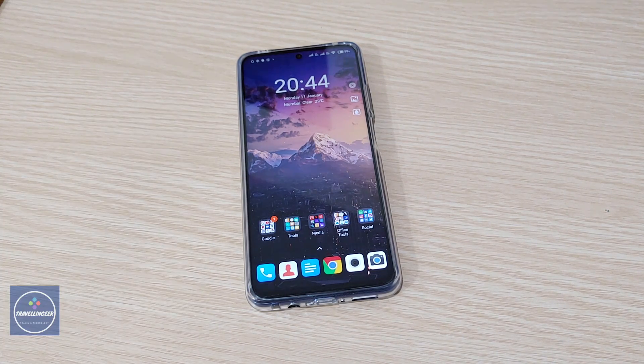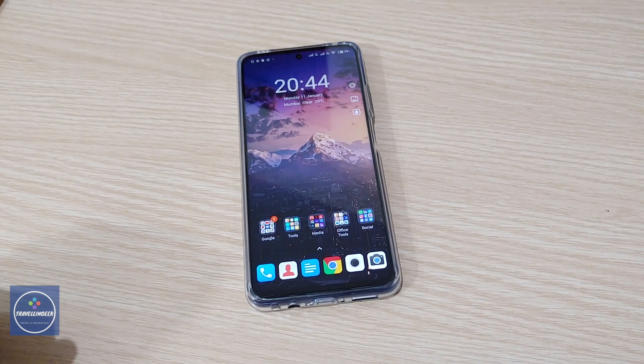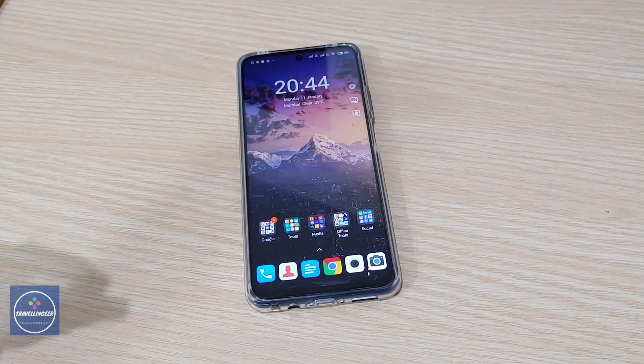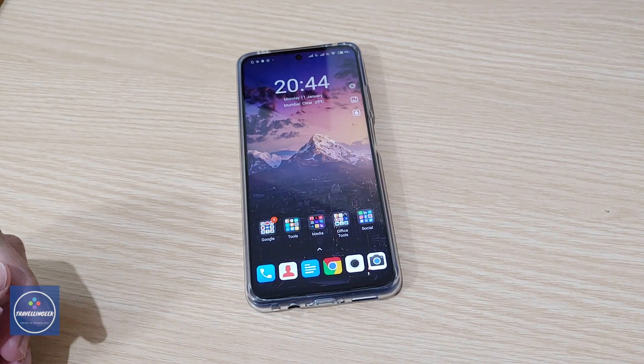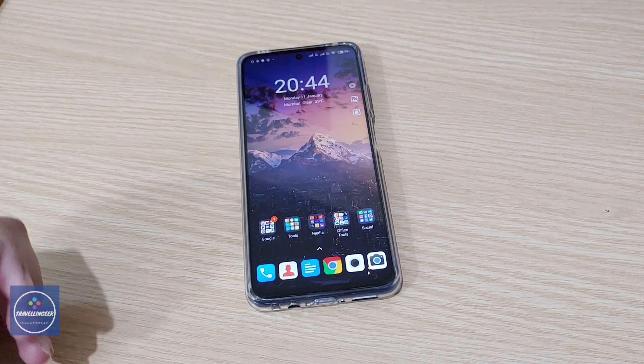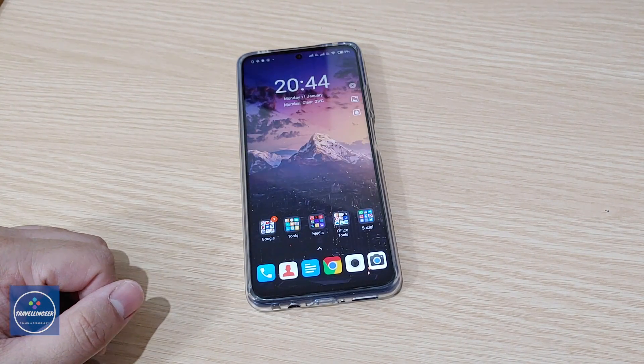Hey guys, this is Traveling Geek here. This is the Xiaomi Mi 10i, and today we are going to talk about the Widevine L1 test — whether this phone actually has Widevine L1 or not. After the Widevine L1 test, we will also see whether it can play FHD videos on Netflix and Amazon Prime Video.